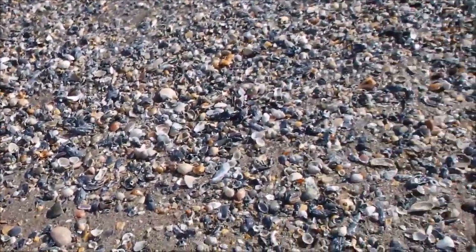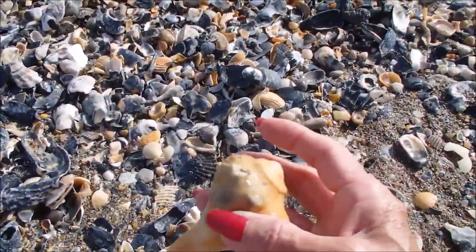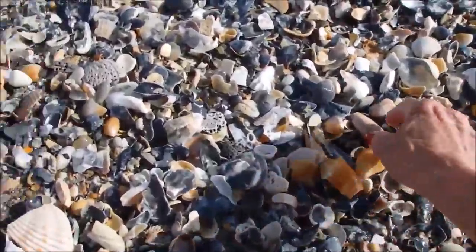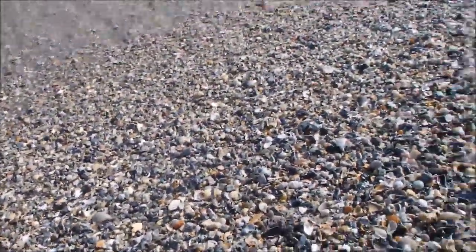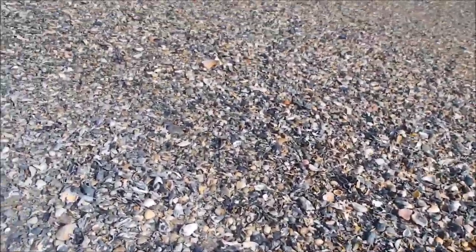These are just washing up in piles. Look, there's an olive. And there's more — it's all in this area. Let's go.